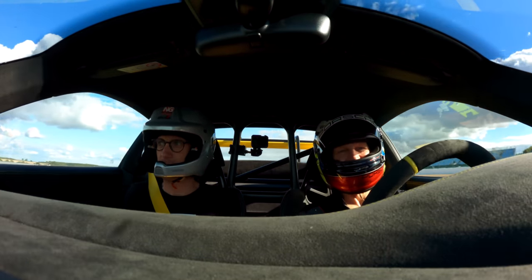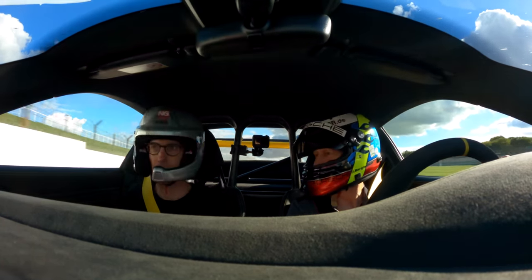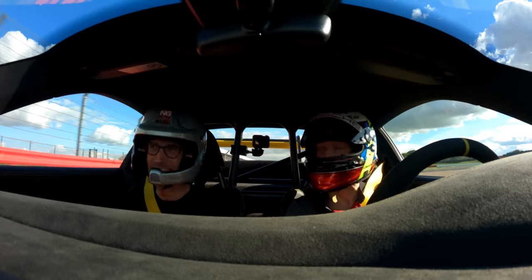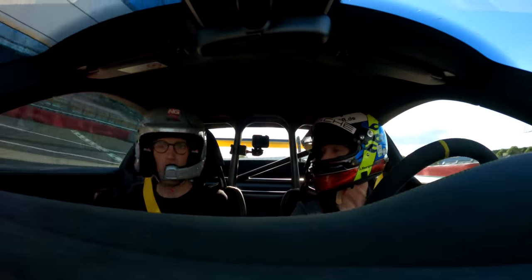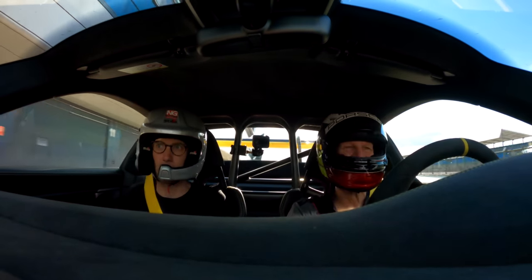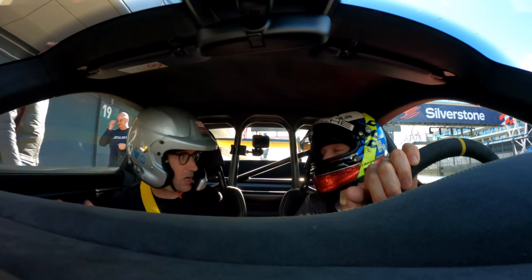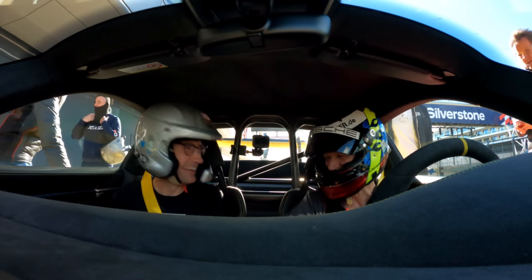That is just incredible. The braking into Brooklands is so crazy. And through Maggots and Becketts, the stability — and that is with the standard camber. So if you add some camber, it will only be quicker there. So now you see why I said you need some time to really use the full potential of the car. I know, but that's a whole other level to unlock. Often I think with a road car I can get a lot from it, but you will always take more curb and carry more speed and all that sort of thing. Yeah, I can see why you love it. That is absolutely amazing.